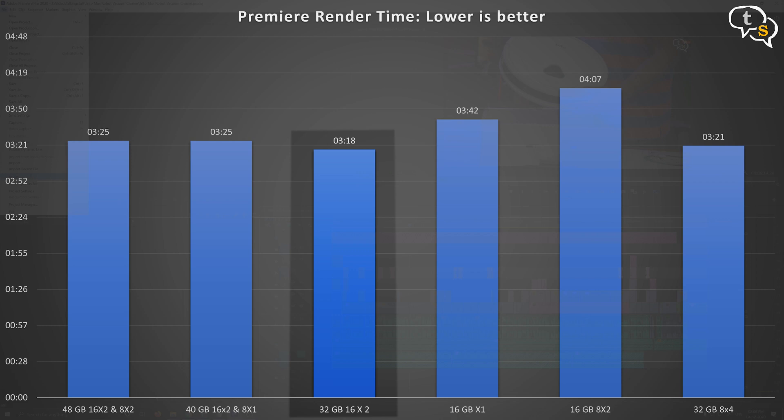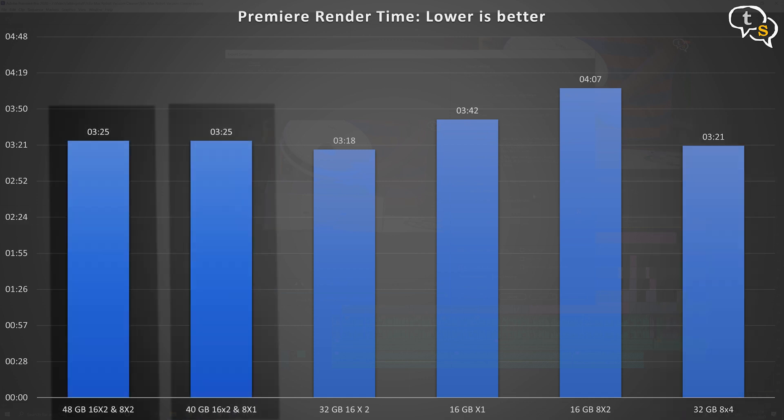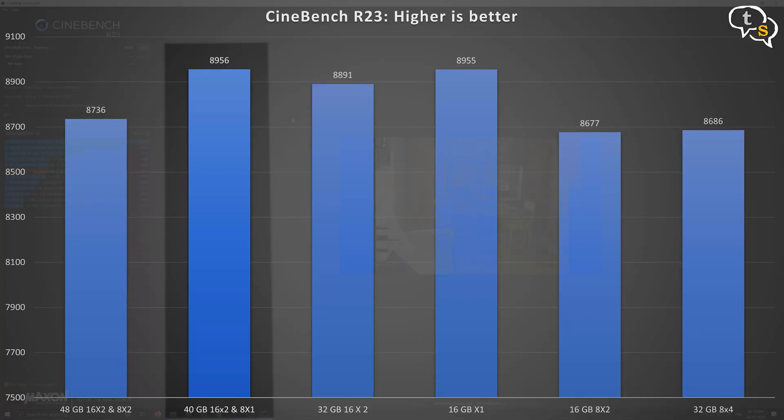Now for content creation — I have a 4K timeline rendering using hardware acceleration with the Nvidia 2070 Super, but the render is also processor-bound to some level. The charts show 16x2 32GB at 3200MHz being the fastest at 3.18s, followed by 3.21s with 8x4 at 32GB. 48GB and 40GB are on equal footing at 3.25s, with single channel 16x1 at 3.42s, and surprisingly 8x2 16GB being the slowest at 4.07s. I was expecting dual channel mode to help more with rendering in Premiere.